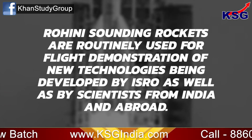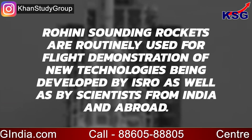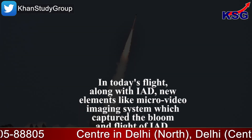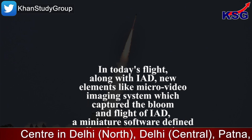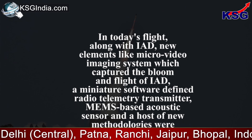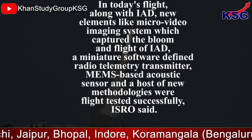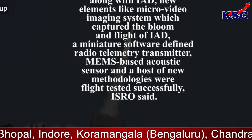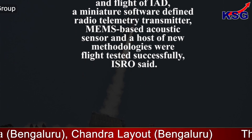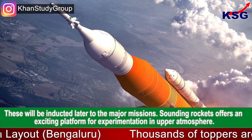Rohini sounding rockets are routinely used for flight demonstration of new technologies developed by ISRO as well as by scientists from India and abroad. In today's flight, along with the IAD, new elements like a micro-video imaging system — which captured the bloom and flight of the IAD — a miniature software-defined radio telemetry transmitter, and MEMS-based acoustic sensors and a host of new methodologies were also flight tested successfully.